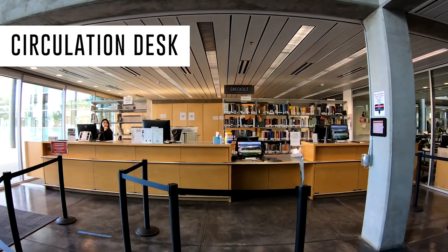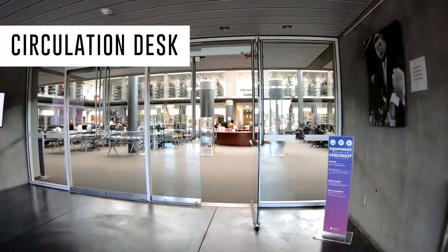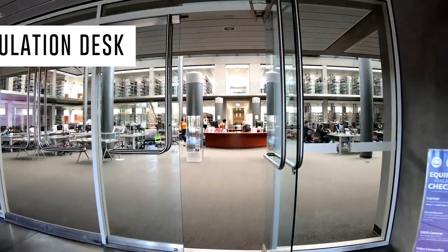When you first enter the library, you'll notice the circulation desk to your left. This is where you'll check out books and equipment, reserve items, and obtain interlibrary loans.